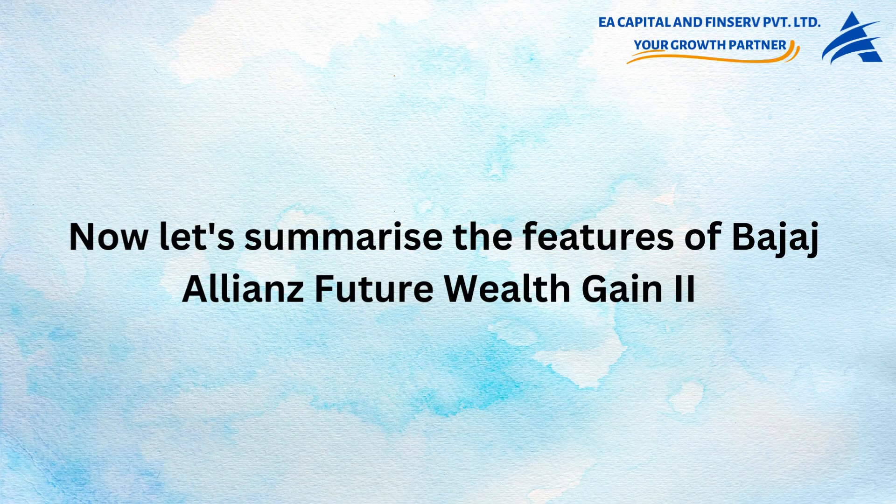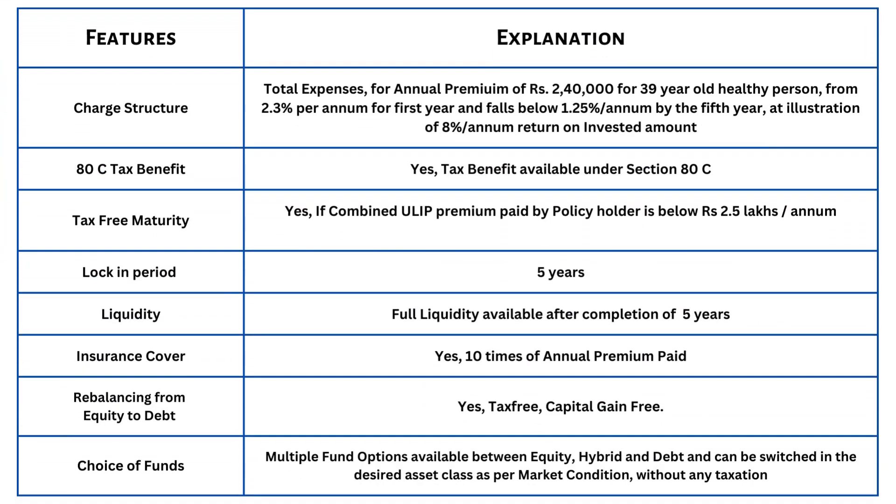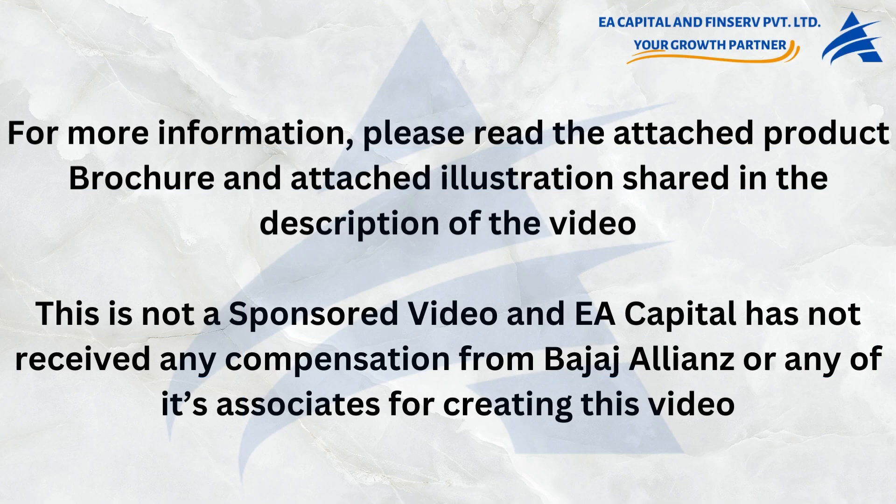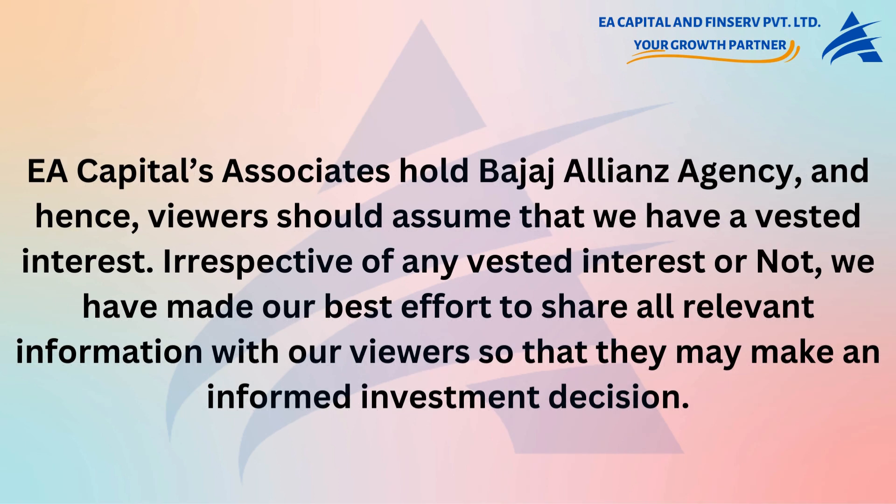Now let's summarize the features of Bajaj Allianz Future Wealth Gain 2. For more information, please read the attached product brochure and illustration shared in the video description. This is not a sponsored video and EA Capital has not received any compensation from Bajaj Allianz or any of its associates. However, EA Capital's associates hold a Bajaj Allianz agency, and hence viewers should assume that we have a vested interest.